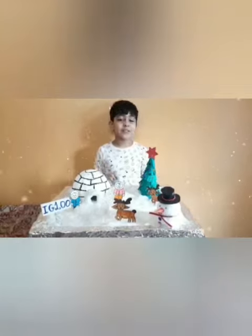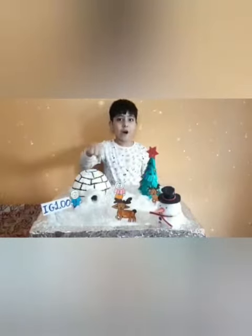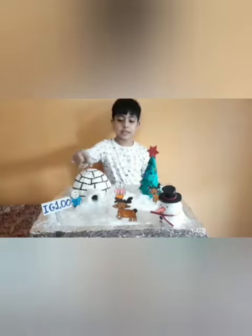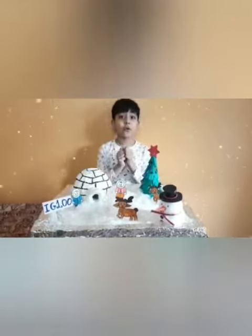Igloos. At very cold places, houses are built with blocks of ice. These are called igloos. People living in these houses are called Eskimos, and an igloo protects them from icy cold winds.